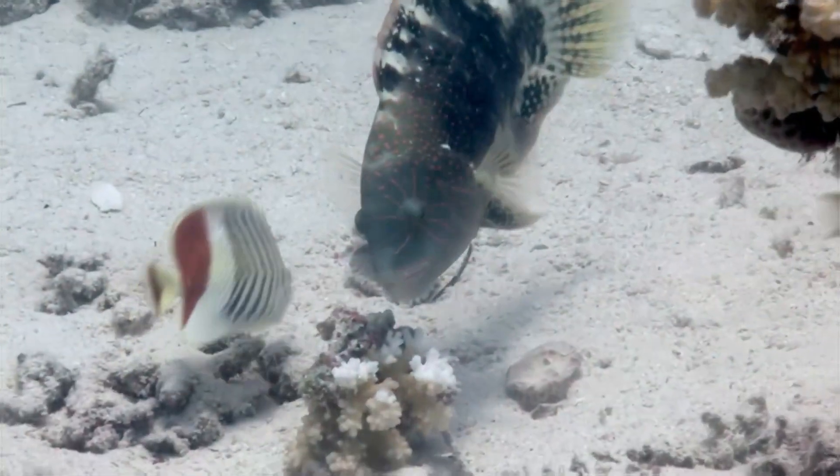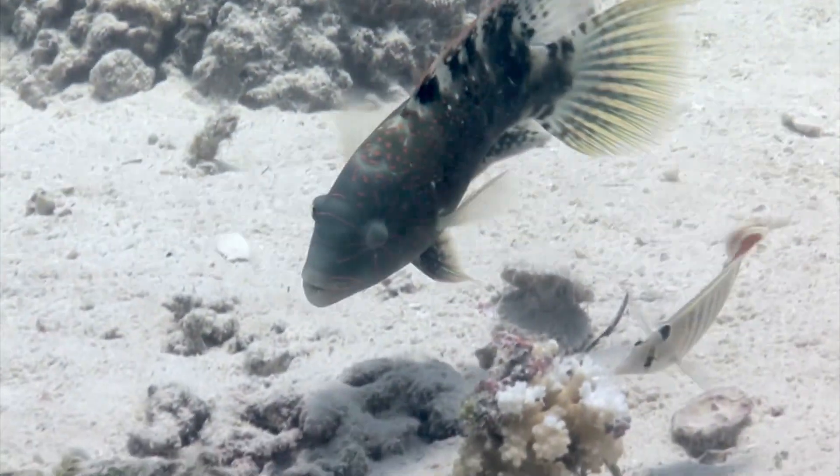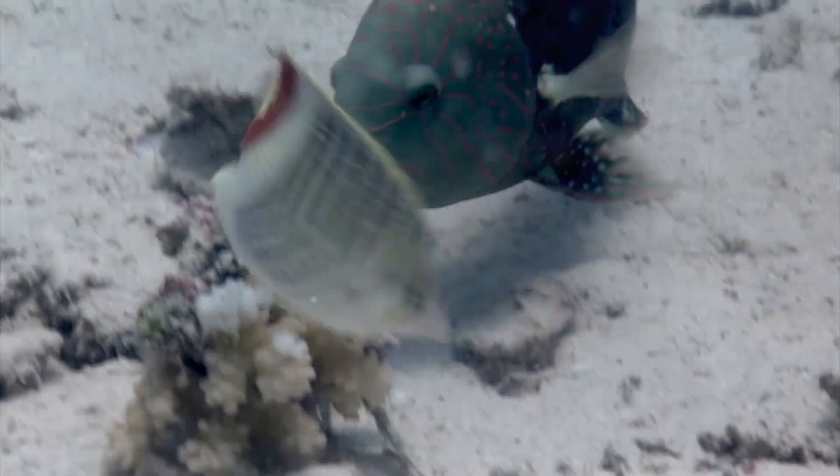Isn't that incredible? Here's something cool. Parrotfish love to munch on coral — crunch, crunch, crunch. They break down the coral into tiny pieces. They have beaks like birds, and these beaks are super strong and help them munch on coral.